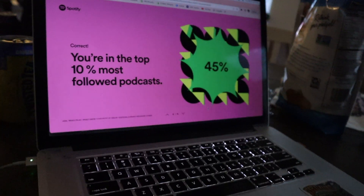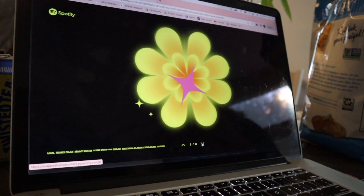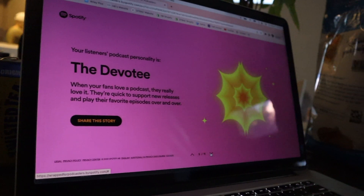Apparently for Call Me Cowboy we also get a Spotify Wrap, so we're looking at it right now and we're in the top 10% of most followed podcasts — which is literally crazy. Our listeners' personality is 'the Devotee': when your fans love a podcast, they really love it — they're quick to support new releases and play their favorite episodes over and over. That's also probably me because I listen to our podcast on repeat. If you look at your Spotify Wrapped and Call Me Cowboy is in your top five, please share it.